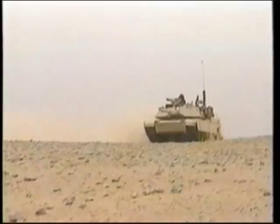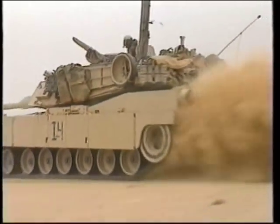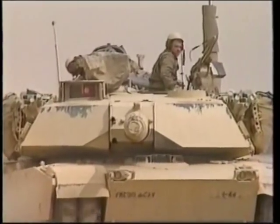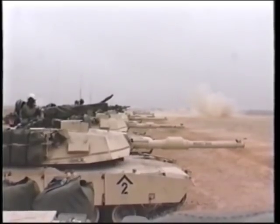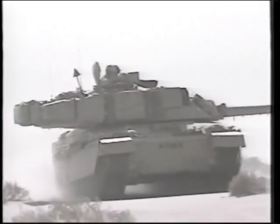The M1A1 Abrams had advantages in nearly every category over its best Iraqi opponent, the T-72. It was more thickly armored. During tank-to-tank engagements, hundreds of Iraqi tanks were destroyed, while the M1A1 proved virtually indestructible. Very few M1A1 tanks were hit, and there were no fatalities as a result. The Abrams' 120mm gun, combined with a more advanced fire control system, allowed it to engage and destroy Iraqi tanks at long ranges before the Iraqi tanks were effective. The British counterpart to the M1A1 Abrams was the Challenger tank, which had many of the same advantages over Iraqi tanks as its American cousin.